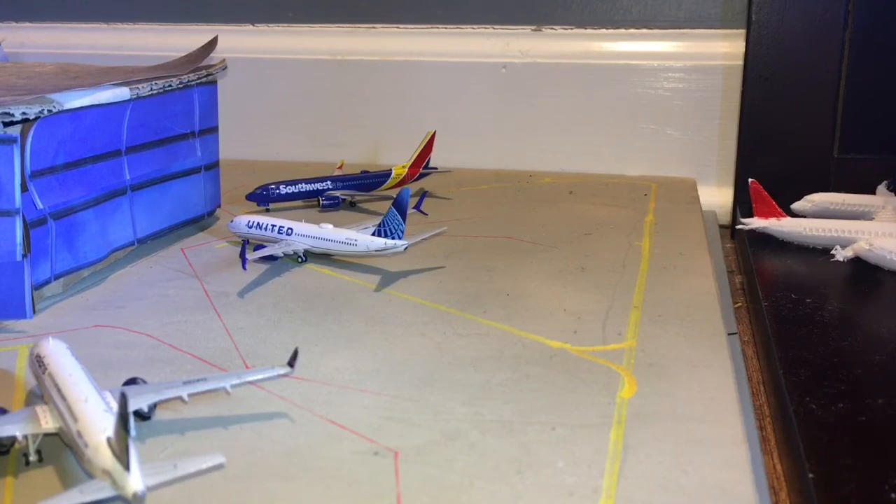Hello everyone, welcome back to another airport update. We're back at Austin — I'm actually building another airport right now. I'm just gonna start this update in the way I ended the last one, at this side of the airport. Let's just get started.